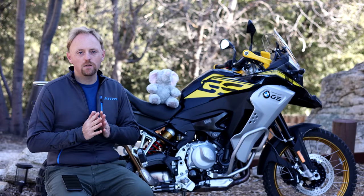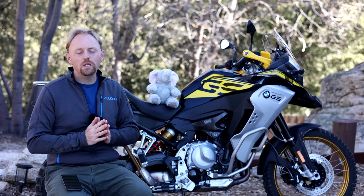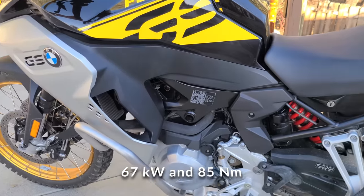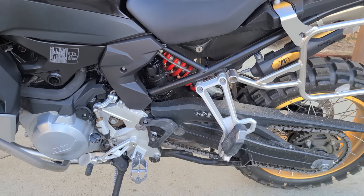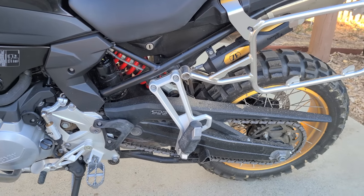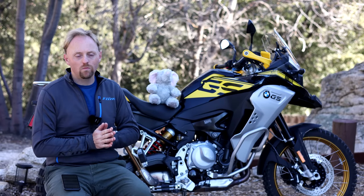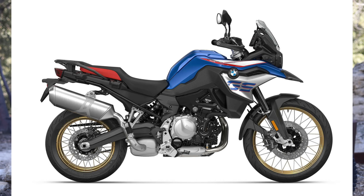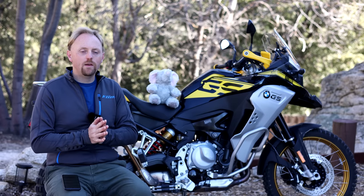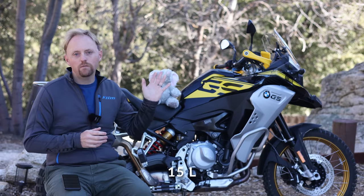Both F850GS models — the standard and adventure — use the same 853cc engine making 90 horsepower and 63 pound-feet of torque. They also both use the same 6-speed transmission with optional quick shifter, a 21-inch front wheel, and 17-inch rear wheels. But that's about where the similarities end. The standard F850GS is a much trimmed-down version, starting at $13,240 US base price, with a much smaller 4-gallon fuel tank and a much smaller windshield and fairing.